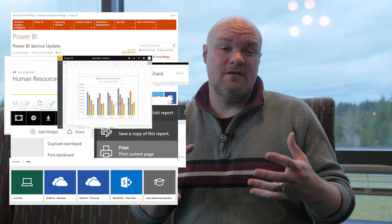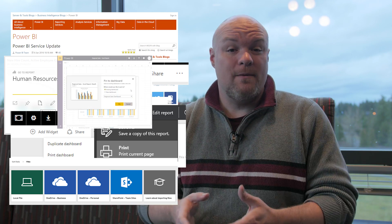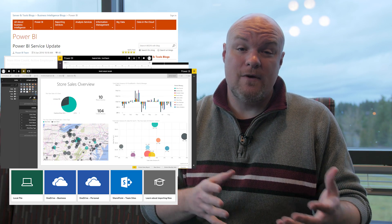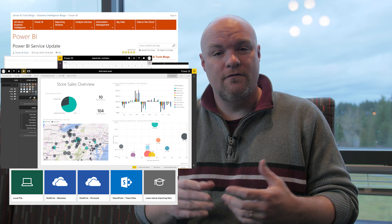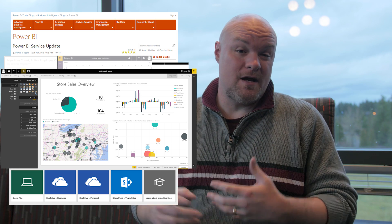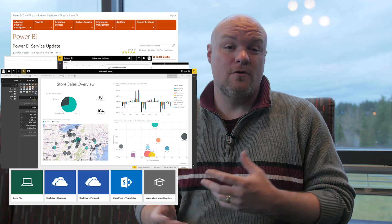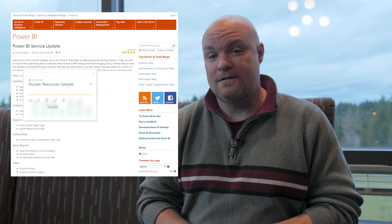In terms of localization and international support, Power BI is now available in Brazil. We've also added abilities for Hebrew and Arabic in terms of right-to-left reading support. If you're using Hebrew and Arabic, that's a beta feature, so go and check that out, provide some feedback, and let us know if it's working great.